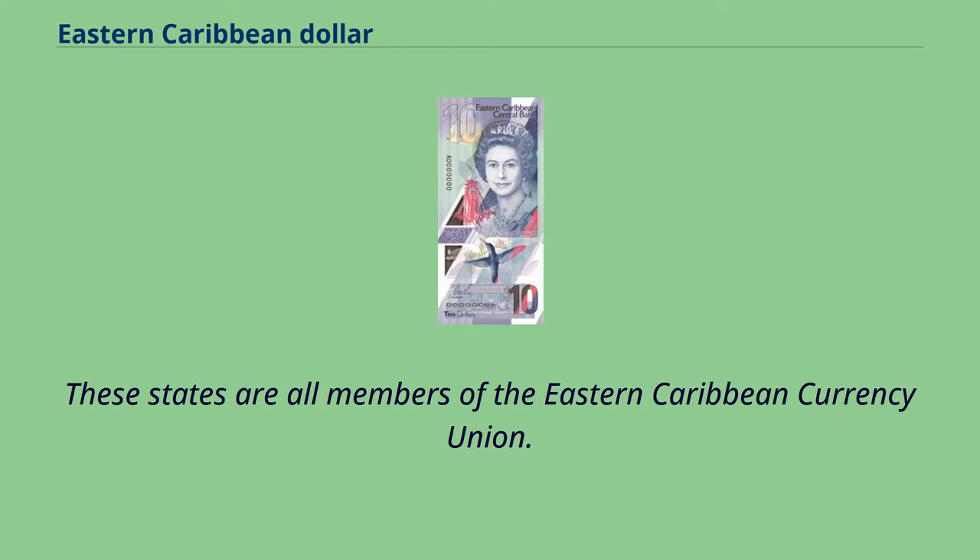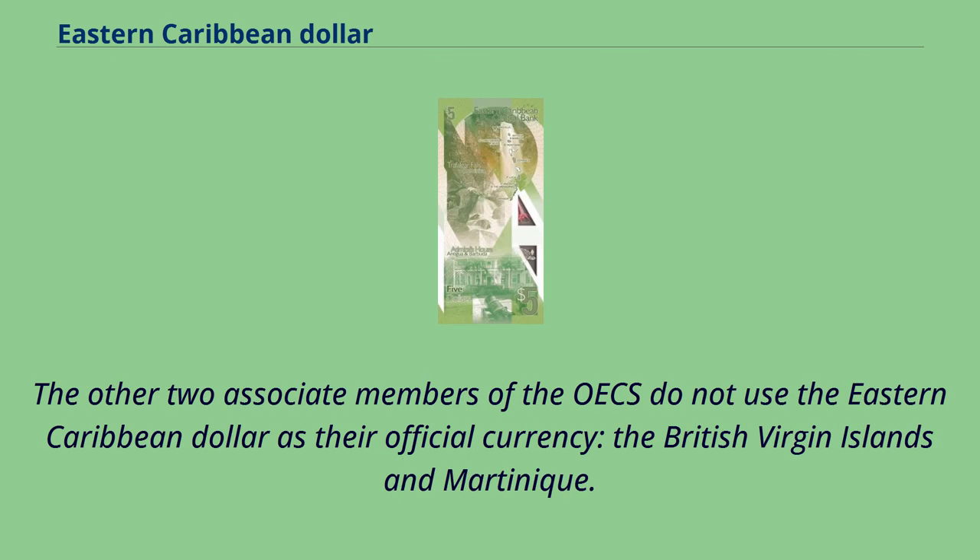These states are all members of the Eastern Caribbean Currency Union. The other two associate members of the OECS do not use the Eastern Caribbean Dollar as their official currency: the British Virgin Islands and Martinique.